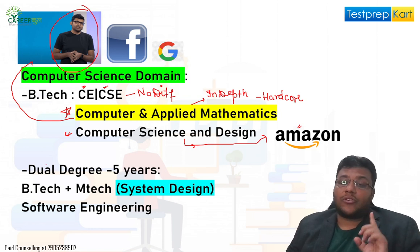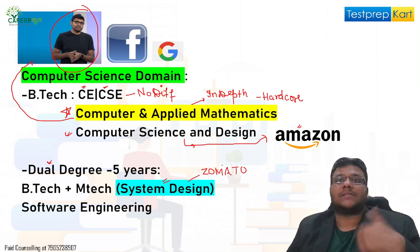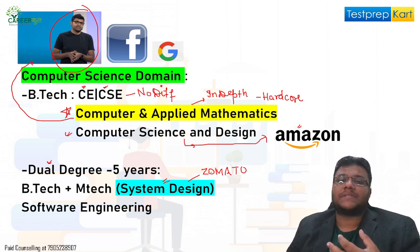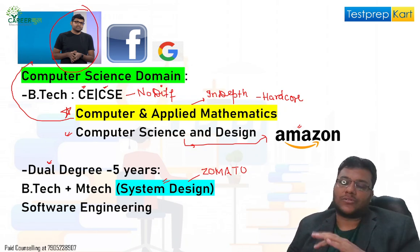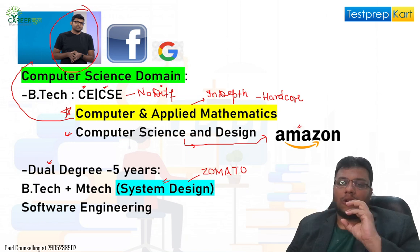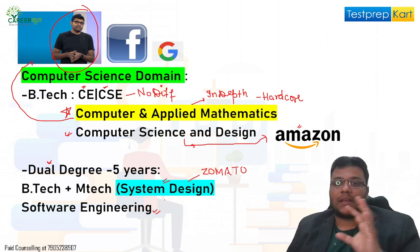You also have a dual degree option — if you're not getting a B.Tech seat, you can take a dual degree giving you both B.Tech and M.Tech in System Design. System Design is relevant for companies like Zomato, which handles everything online — payments, marketing, customer acquisition. It also applies to automated systems like a Mars rover, which autonomously sends and receives data with a lot of inbuilt automated capacity. Then you also have Software Engineering as a branch.